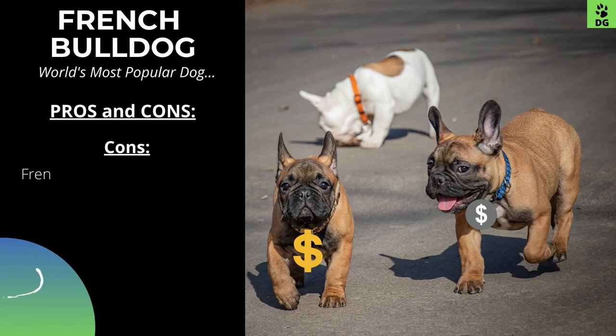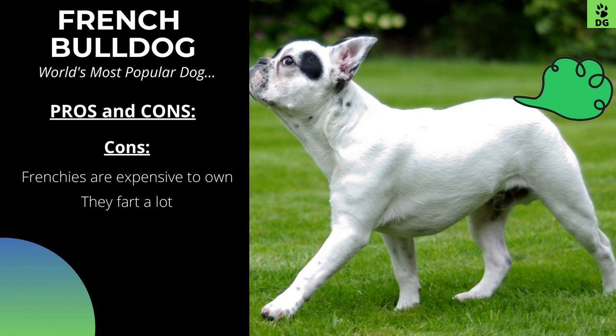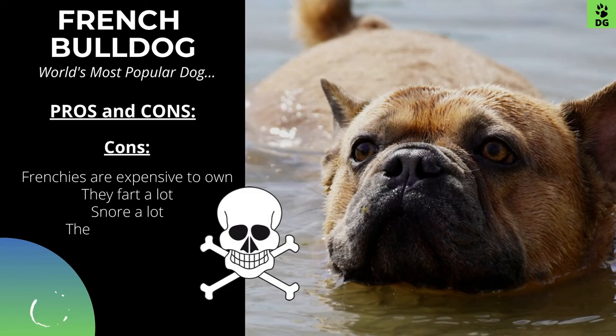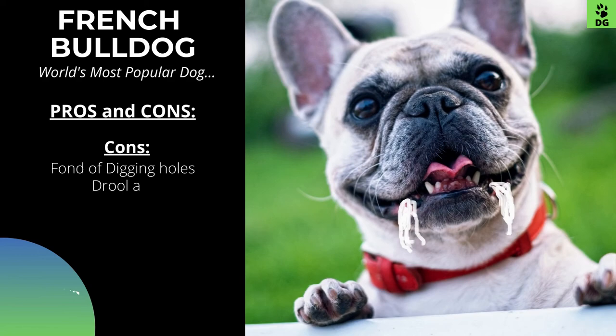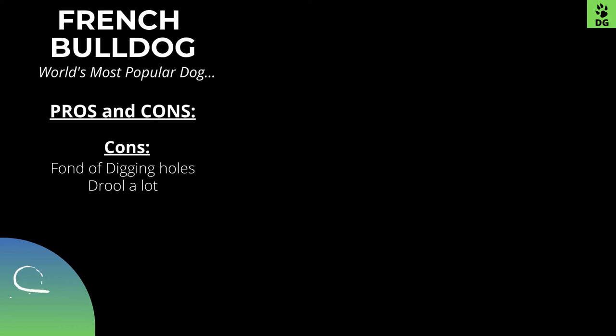Now let's talk about the cons. Frenchies are expensive to own. They fart a lot. They snore a lot. They cannot swim. They suffer in the heat. They are fond of digging holes. They drool a lot. Sometimes they are very stubborn. They are prone to health issues.